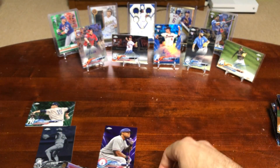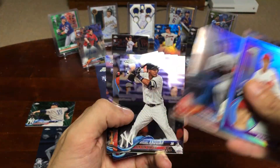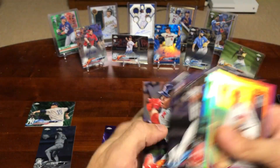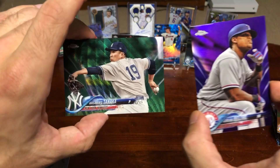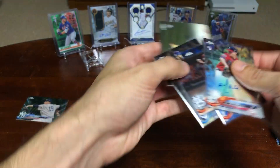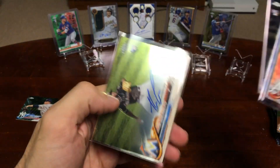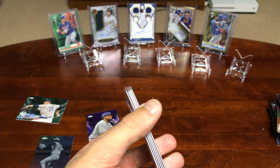Let me do a quick recap. Best rookie cards we got: Ohtani, O'Neill, Fried, Devers, Andujar, Devers, Rosario, Ohtani, Devers, Buehler, Robles, Gleyber Torres, Miguel Andujar, Devers. We got a Giolito negative and two numbered cards. For the autos: AJ Minter, Jack Flaherty — really nice, Max Fried Blue, Hunter Wood, and Teron Guerrero. Thanks again for checking out my video, let me know what you think, and I'll talk to you guys soon.